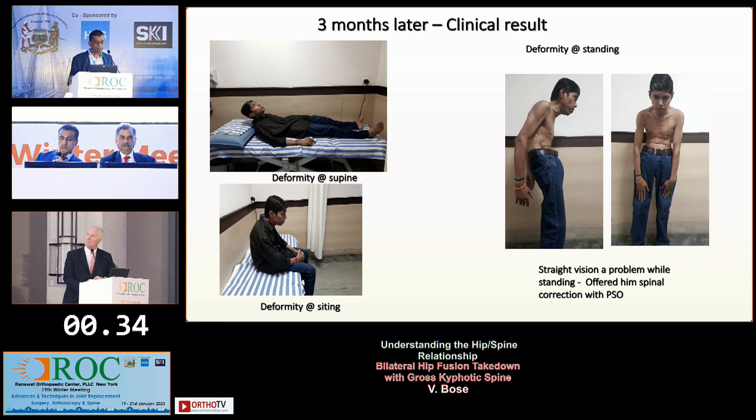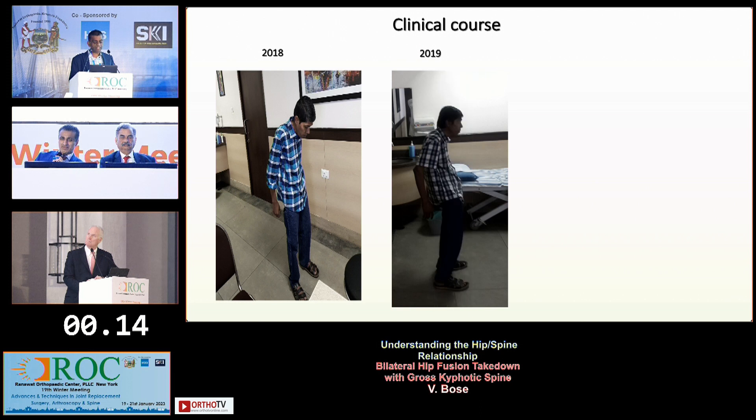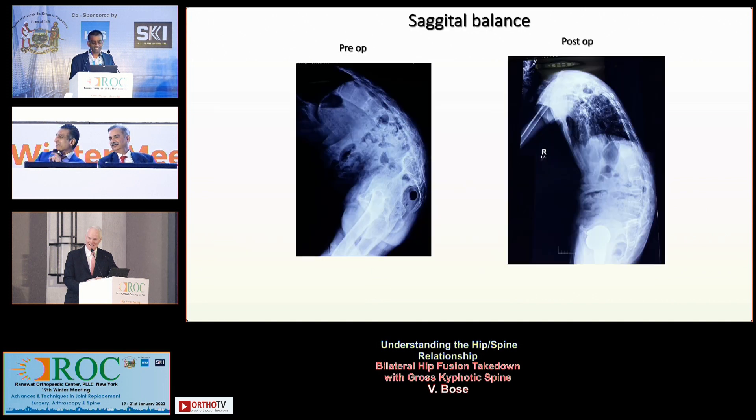Three months later, the clinical result: he is now comfortable. He could hardly sit before and is now comfortable sitting. Supine, you can see he still has a thoracic spinal deformity, and standing he still doesn't have forward vision — that remains a problem. We offered him spine surgery at that time, but he decided to defer it. Then in 2018 and 2019, you can see he has forward vision — he is extending his hips to compensate. He now has his vision just by extending his hips and has categorically refused spinal surgery.